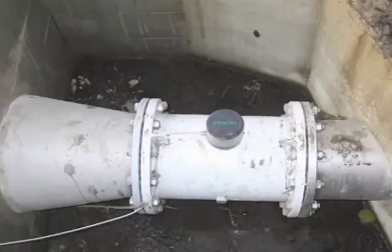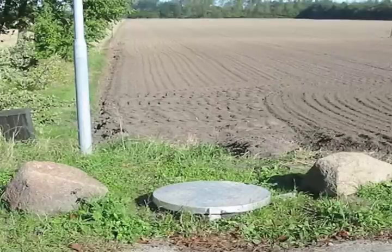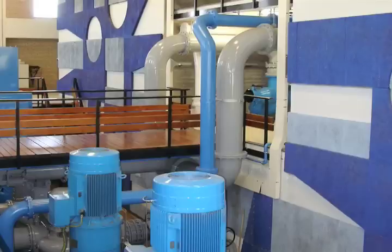The MAG-8000 is designed to international water meter standards like OIML-R49 and EN-14154 for metering of water abstraction, distribution, and irrigation, including revenue metering.